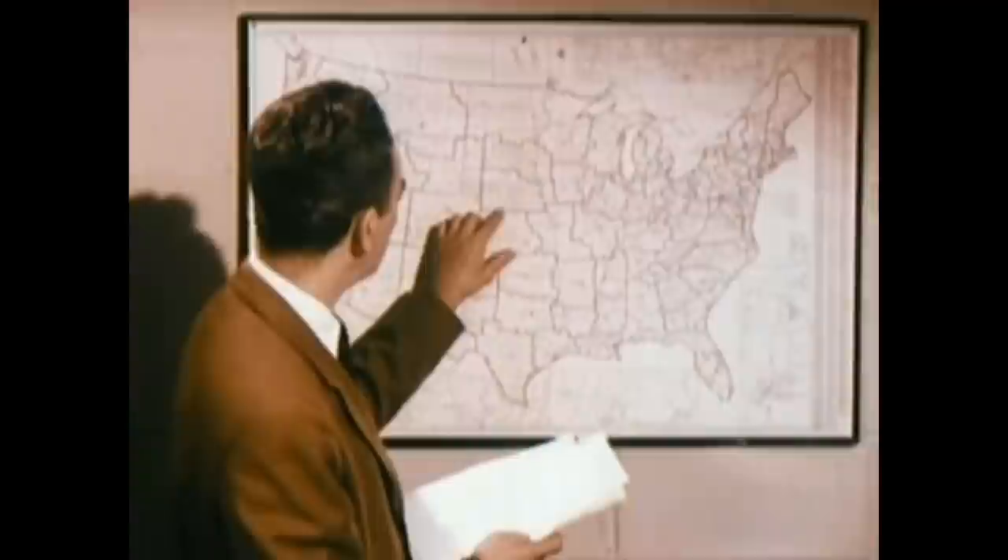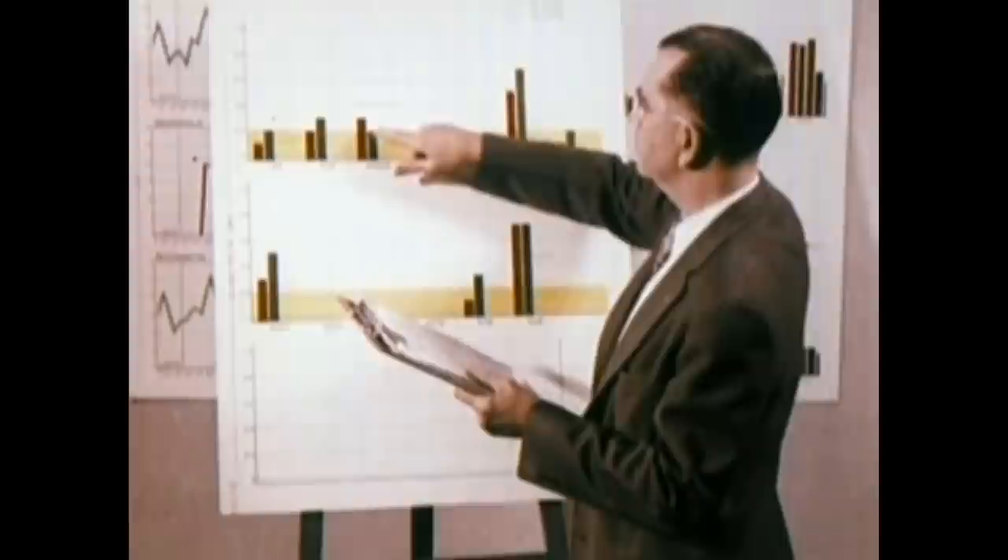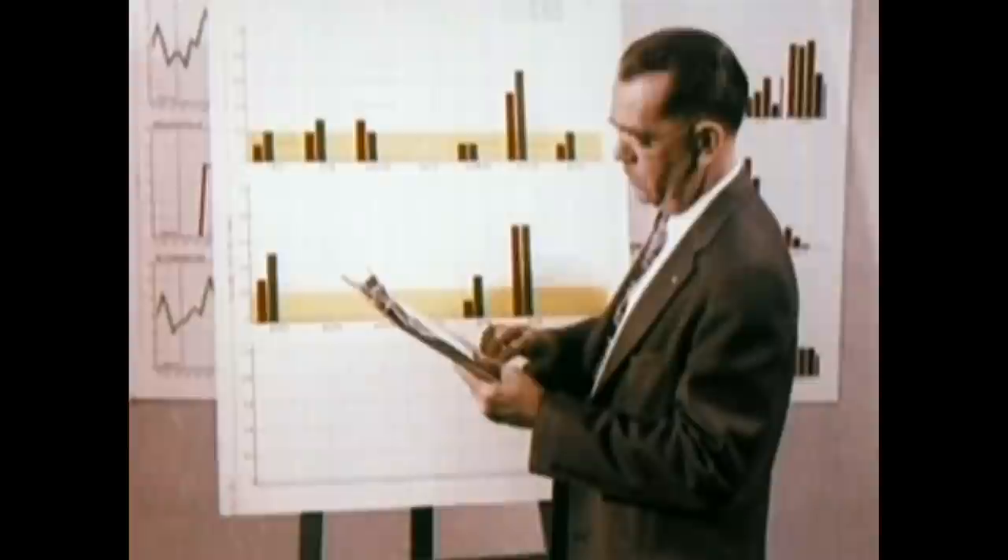Approximately 45 service branches spread throughout the country work closely with service installation men. These men, in turn, make reports on the performance and condition of every RCA Victor set they installed. All forms and reports are tabulated and searched for any information that will help to increase the quality, performance, and value, or eliminate trouble spots.